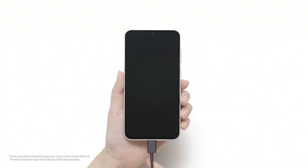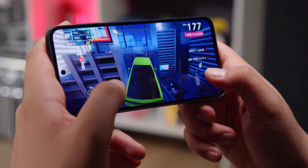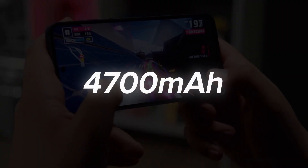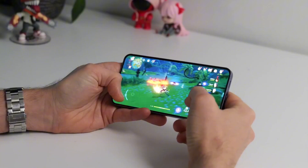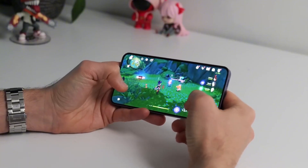Although there won't be any improvements in charging speeds, the Galaxy S24 Fan Edition will feature a larger battery. It will come with a 4,700 mAh battery, offering a 200 mAh increase over all previous Galaxy S Fan Edition models.